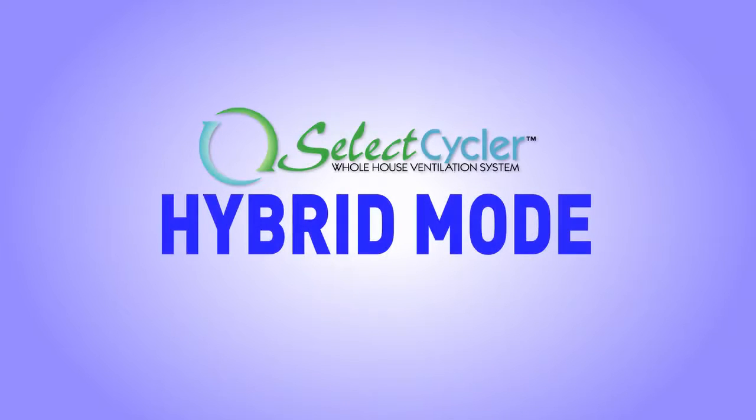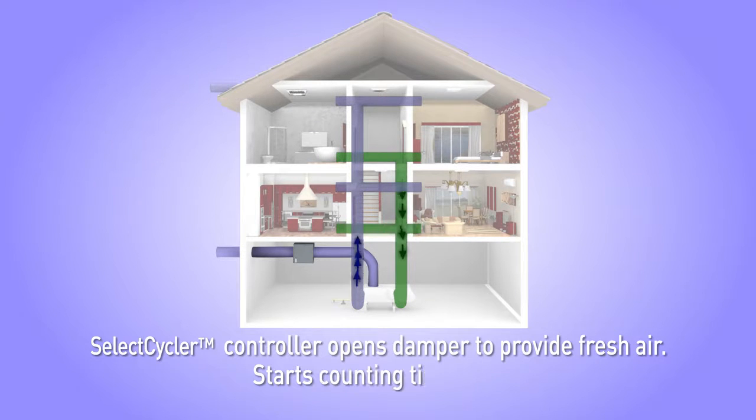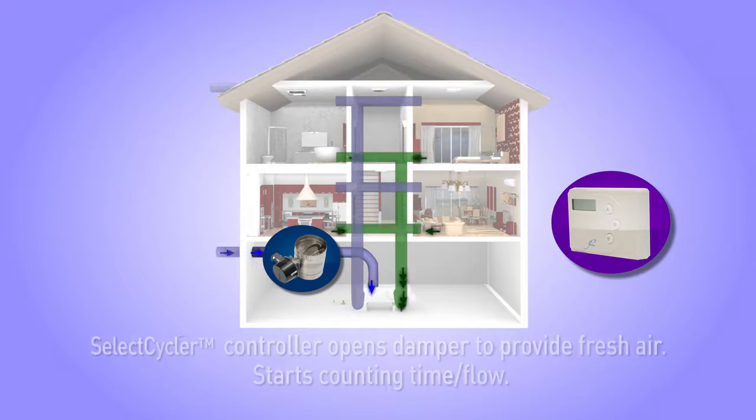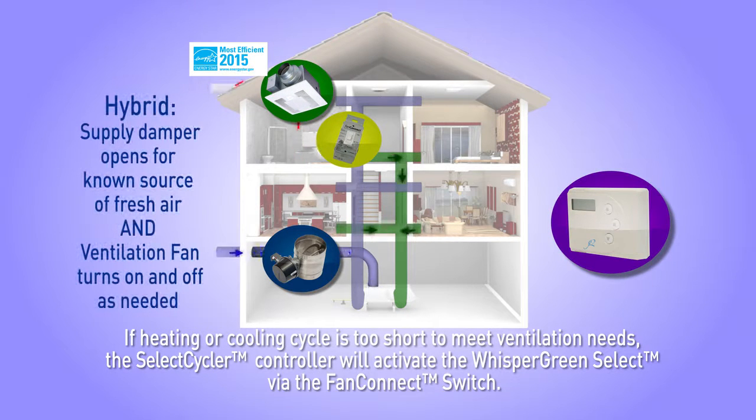During hybrid mode, the thermostat calls for heating or cooling as needed. The Select Cycler controller opens the supply damper to provide fresh air and the controller starts counting time or flow. If normal heating and cooling cycles don't run long enough to meet required ventilation, the controller will also power on the Whisper Green Select ventilation fan via the Fan Connect switch to provide supplemental ventilation.